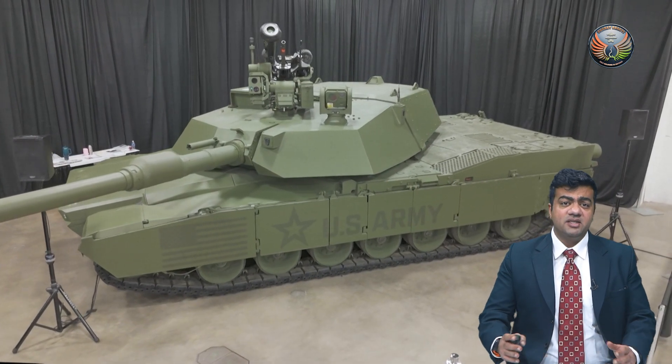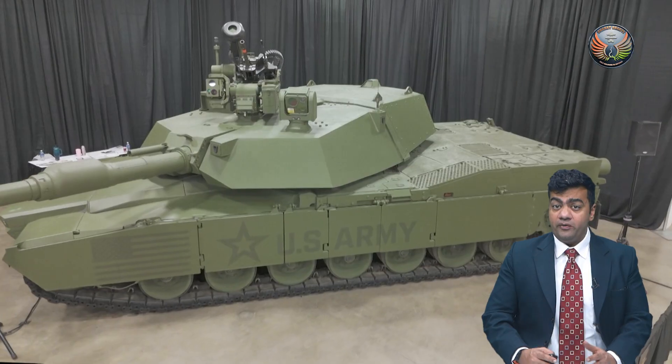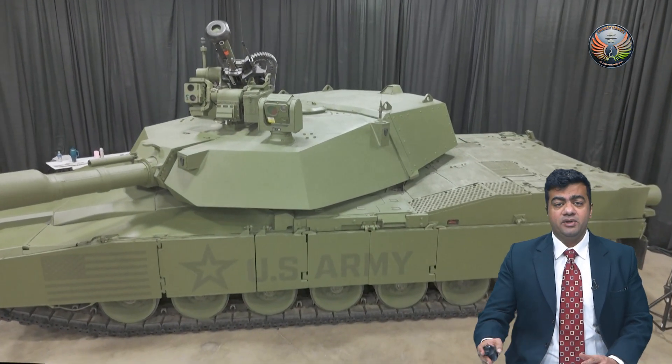The United States Army is upgrading its tank game. At the ongoing Detroit Auto Show, the newest version of the iconic Abrams Main Battle Tank, or MBT, has been unveiled.